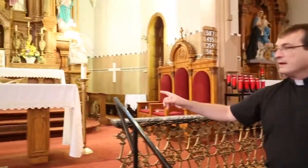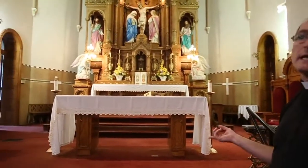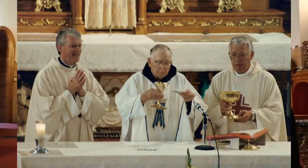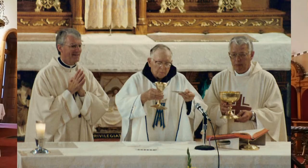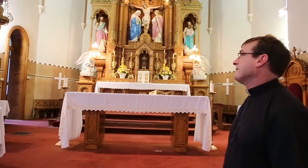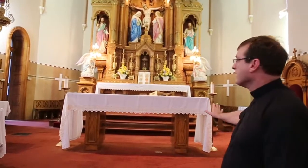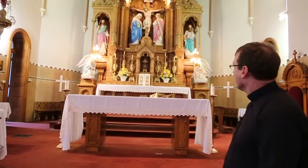This altar will be replaced, as well as the podium — those came in in the 1970s. We're going back to a pulpit and a new altar that will match the high altar in wood, and will have that beautiful symbol of St. Joseph on it. That too is going to be restored and replaced.